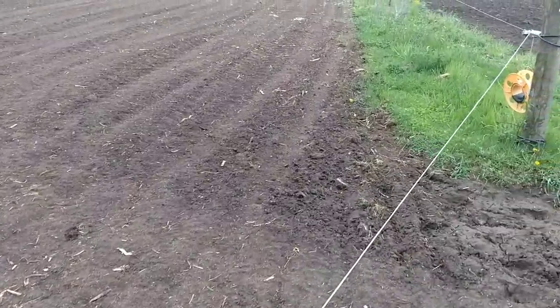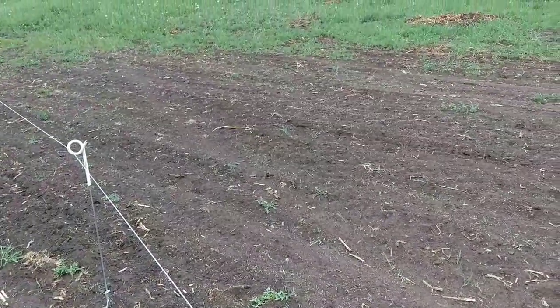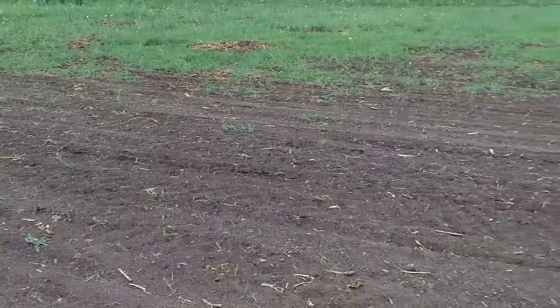I'm lucky I didn't get shocked by it. But what I happened to notice here, you can really see it's starting to pop up. So I wanted to make a quick update video for everybody to see that the new seeding is popping out of the ground.